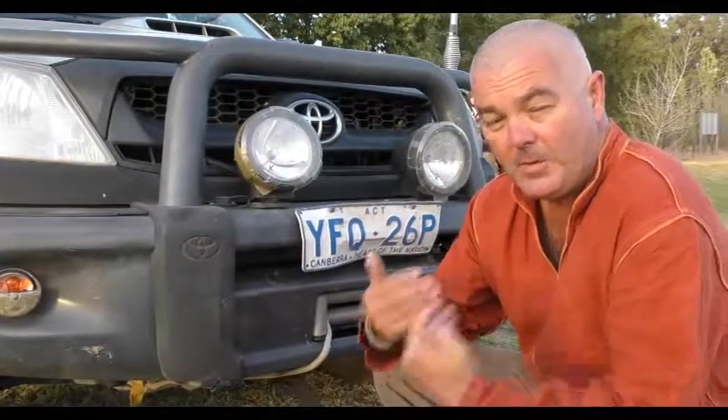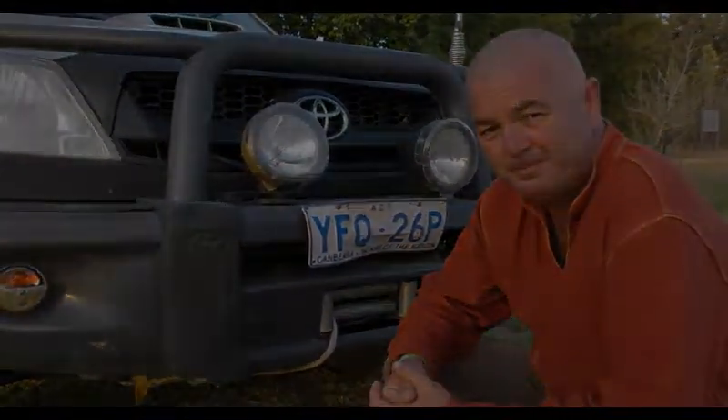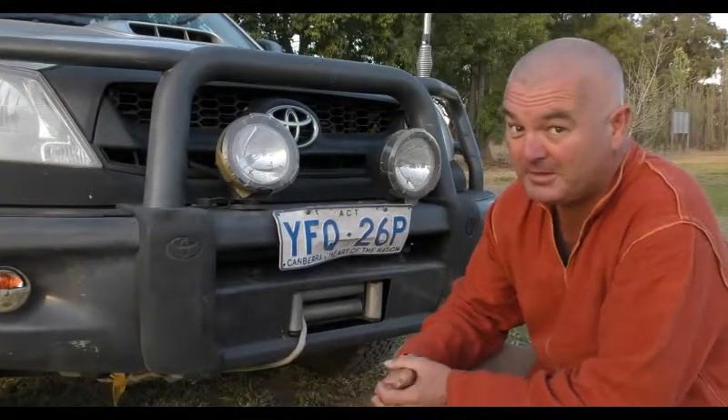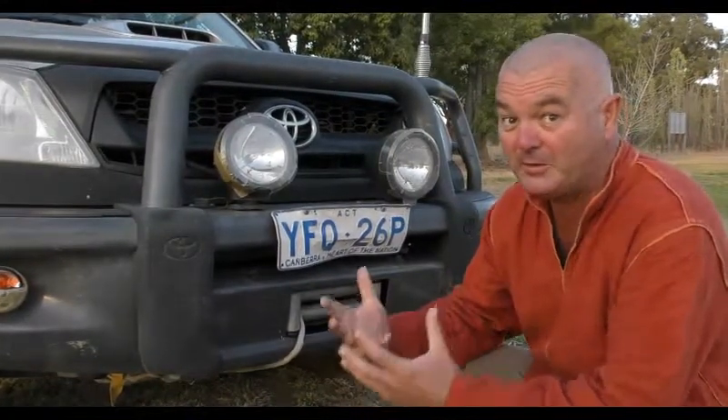G'day team. I'm Scotty Hyman and this is Hyman Habitat. Well, I suppose after 30 years of licensed driving it's going to happen sooner or later, especially in our case with how many kilometres we travel.